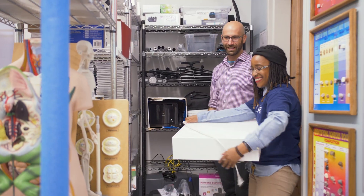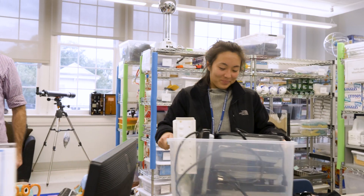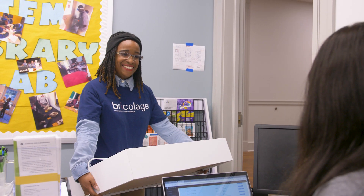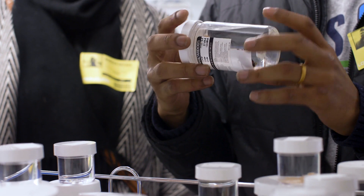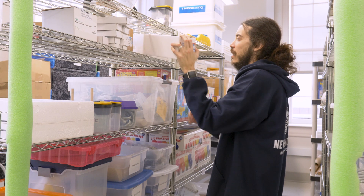We currently have 12 member schools throughout Greater New Orleans. They run K-12, so we've got students as low as preschool using equipment, all the way up to students in high school. The teachers at our 12 member schools can borrow anything they need all year long, and a membership enables them to come to the library and check out anything that they need for their classroom.